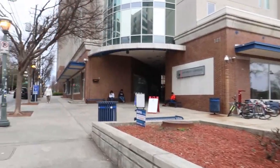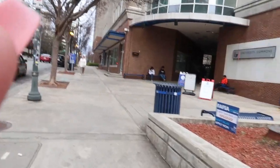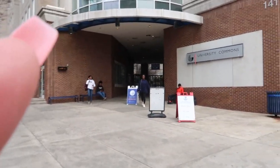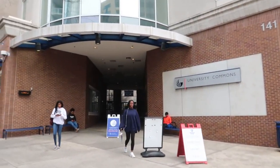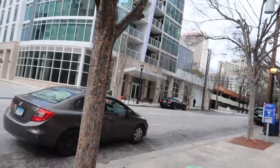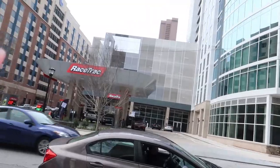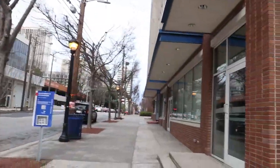So this is University Commons where I stay. There's a police station right there. And right across the street is The Mix — it's a very expensive apartment, but it's very, very nice, you guys. I'll pay that.